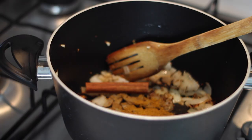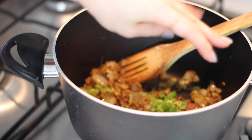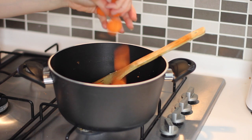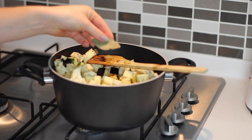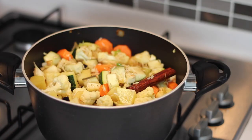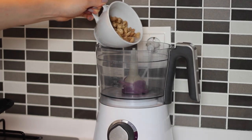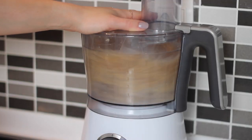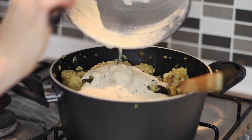Instead of those spices you could just use a curry paste. I next added in one thumb-sized piece of fresh grated ginger, one finely chopped green chilli, then the potatoes, carrots and cauliflower. I cooked those for a few minutes before adding in the courgette and aubergine, then added one bay leaf, seasoned with salt and pepper, added a cup of veg stock, placed the lid on and left it to simmer for 10 minutes. I then blended one cup of soaked cashews with one cup of water until smooth and added two tablespoons of currants and the cashew cream to the pan.